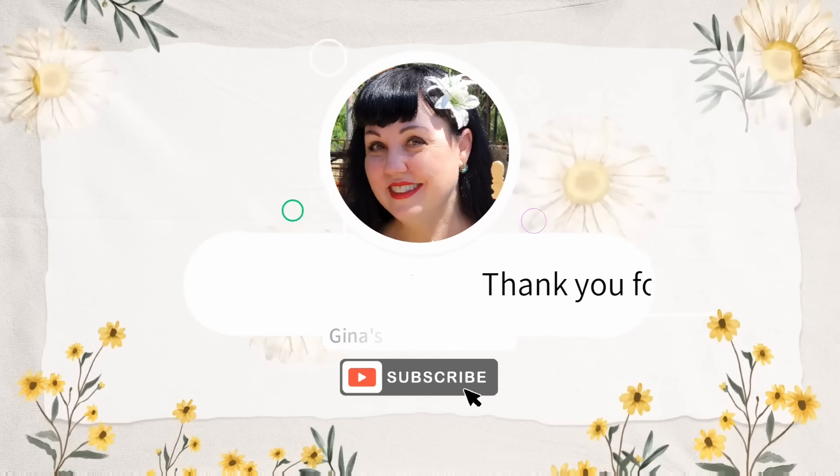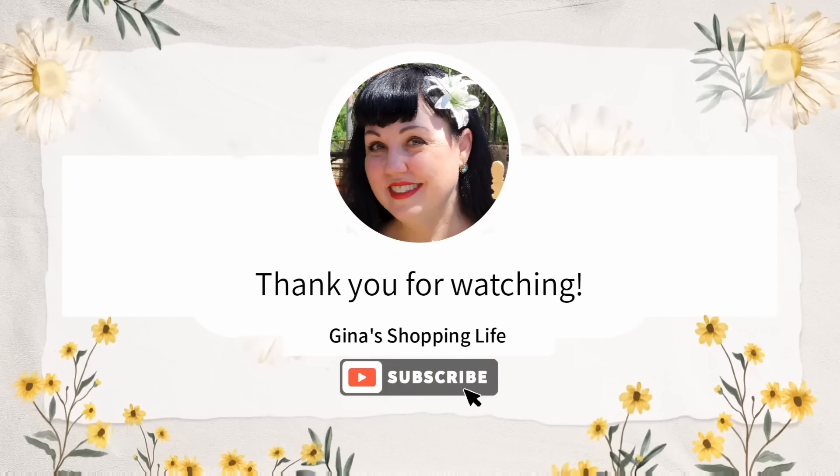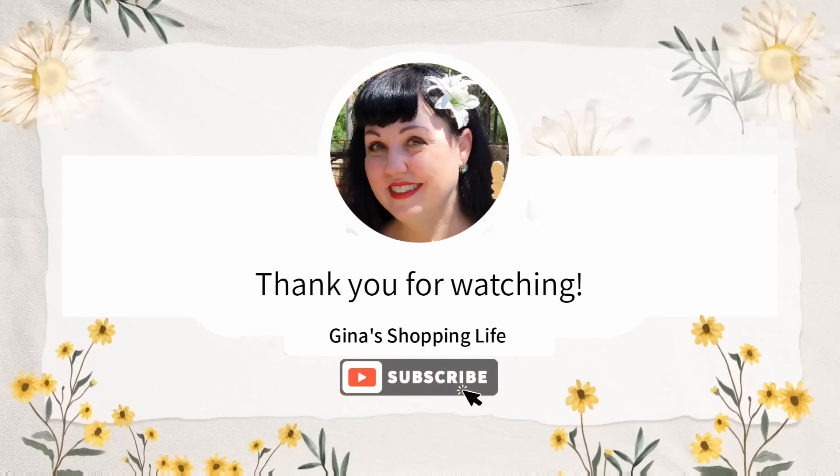Everyone, thank you so much for coming along to Costco with me today, checking out all the new arrivals we found this week. Thank you again for your time and for watching. Take care and I will talk to you later.